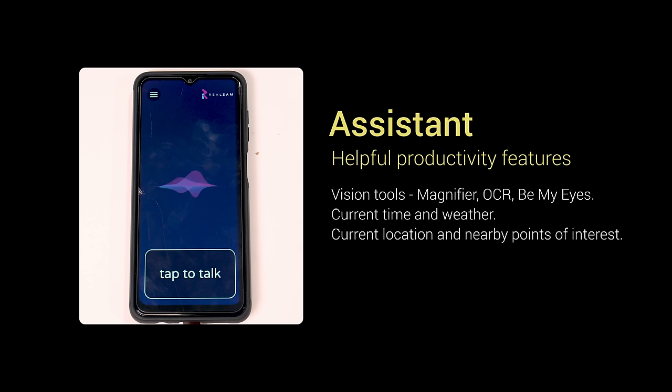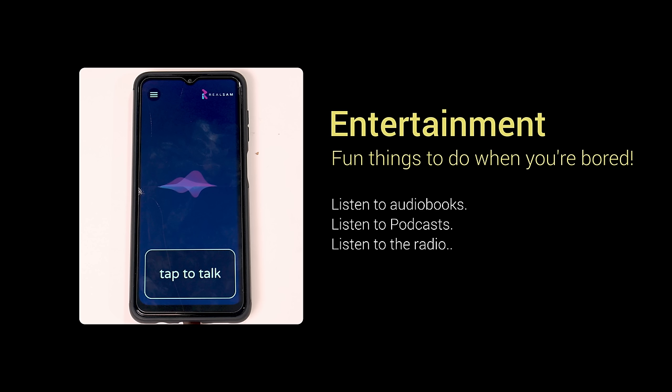Then you have the assistant category, which includes some of the helpful vision-related features like the magnifier, OCR, and object detection. You can set reminders, get your current location, and also get nearby points of interest. You can even access Be My Eyes through the Real Sam Pocket. And then the final category is entertainment — you have access to a ton of audiobook libraries like Calibre and LibriVox, you can listen to radio, and you can listen to podcasts. Quite a lot of entertainment options.